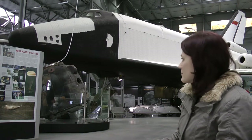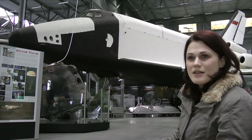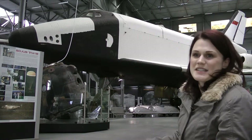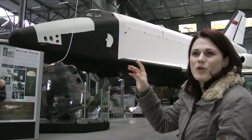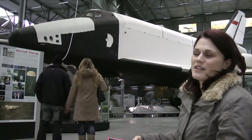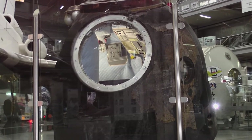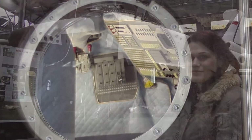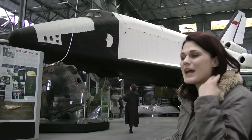Also in front of us here is another exhibit that has actually been in space — the Soyuz TM-19. What's the connection between that and Germany? A German astronaut was inside: Ulf Merbold. This is the Soyuz capsule he came back to Earth in. Some years ago we got it as an exhibit, and Ulf Merbold came here to the museum to present us his Soyuz capsule. He was the very first German astronaut as part of ESA to go into space.